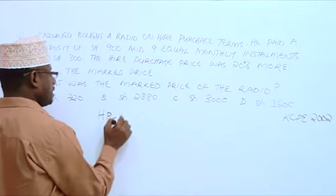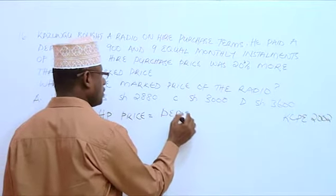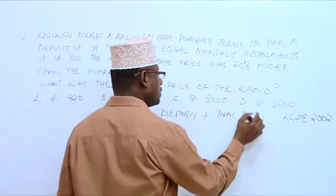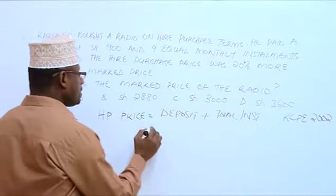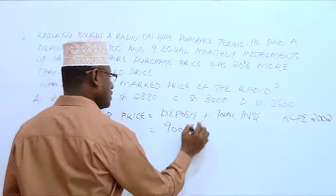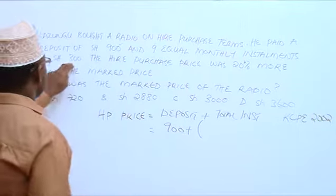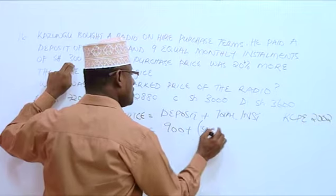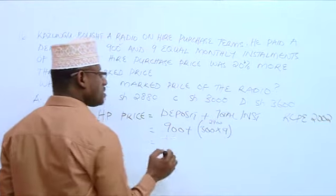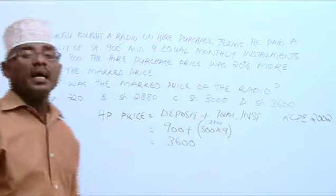The hire purchase price is equal to the deposit plus the total installments. The deposit is 900 shillings, plus total installments which is 9 multiplied by 300. 9 monthly installments of 300, so 300 multiplied by 9 gives 2700. Then 2700 plus 900 is 3600. This is the hire purchase price.